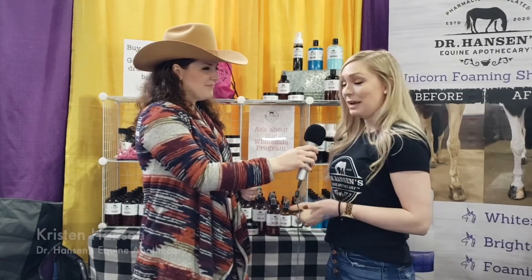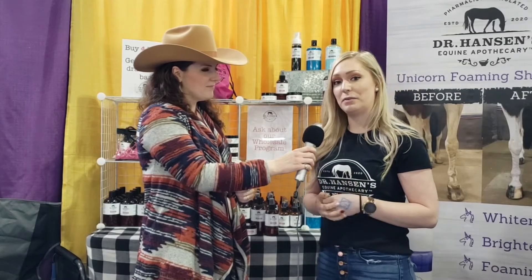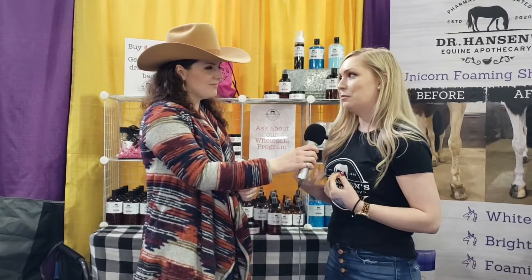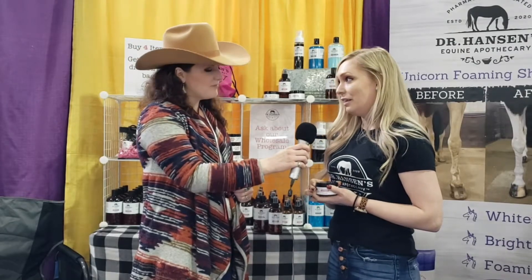I'm a hospital pharmacist by day, but also a horsewoman. I decided to develop my own line of products after having difficulty finding something that worked for my thoroughbred, who had scratches, rain rot, and wounds every time he came in from the pasture. So what I did is I developed my line, Formula 44 — it's a medicated line of products that contains chlorhexidine.